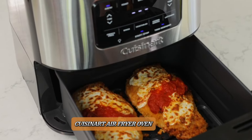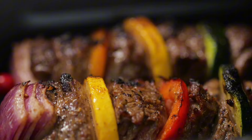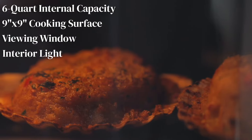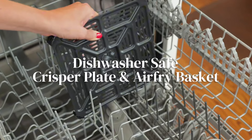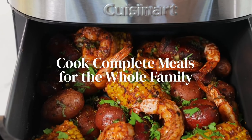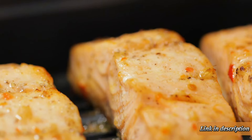Number 3. Cuisinart Air Fryer Oven. The Cuisinart Air Fryer Oven combines the functionality of a traditional oven with the health benefits of air frying. Its sleek stainless steel design complements any kitchen, while the spacious interior accommodates multiple servings, perfect for families. With versatile cooking options like baking, broiling, toasting, and air frying, it covers a wide range of culinary needs. The adjustable temperature settings and intuitive controls ensure precise cooking, delivering crispy, delicious results with less oil. Easy to clean and maintain, this appliance is a fantastic addition for those seeking a multifunctional, efficient solution to healthier home cooking.